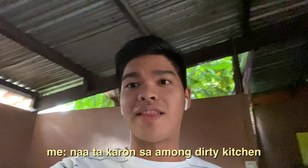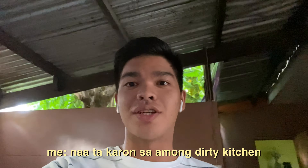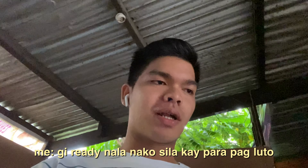Kukuha akong AirPods. Got it! Let's go! Nakakarang sa akin yung Dirty Kitchen — sorry if medyo dirty siya, kayo, Dirty Kitchen nga nga. So, medyo hugaw doon siya nga rin na. Ako'y pagkita ang mga ingredients, gready na nga ako siya para pagluto.